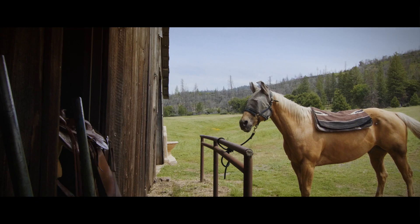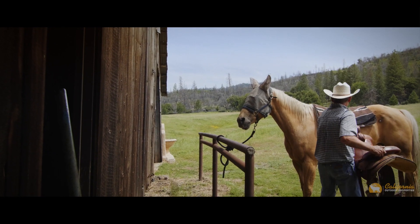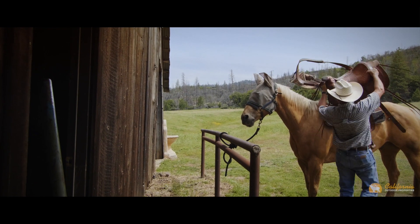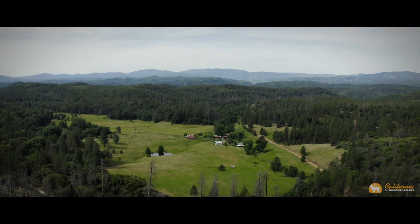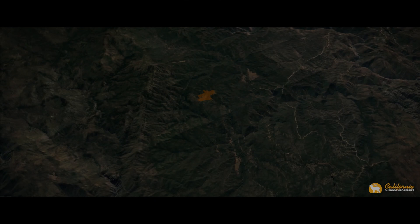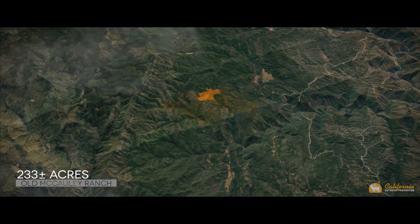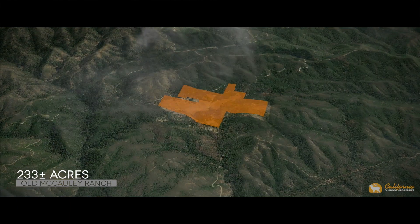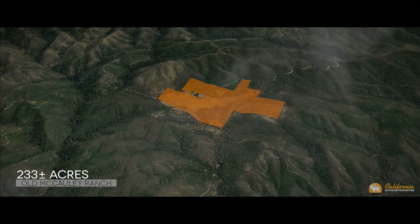John Muir loved the land in and around Yosemite. Perhaps he walked the very grounds of the old Macaulay Ranch. The ranch is full of California history. Located along the old stagecoach route in Coulterville, California, the Macaulay Ranch lies 17 miles from Coulterville and 54 miles from Yosemite Valley, within the foothills of the western Sierras.